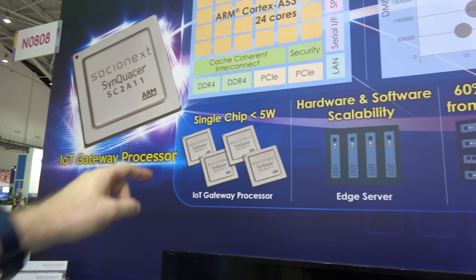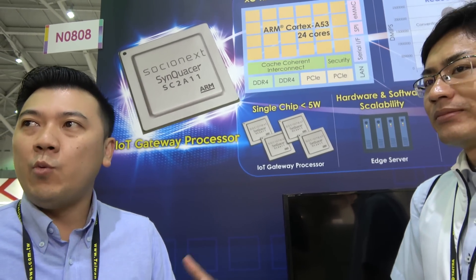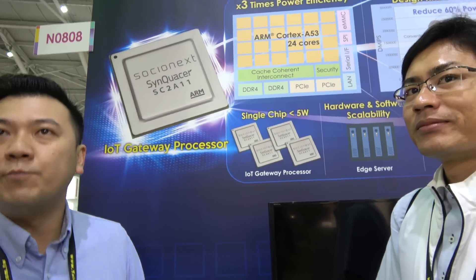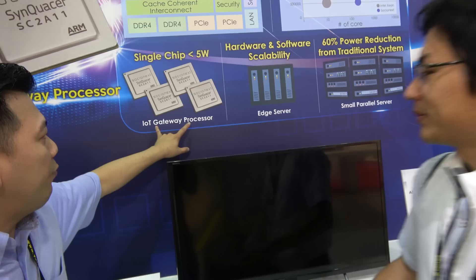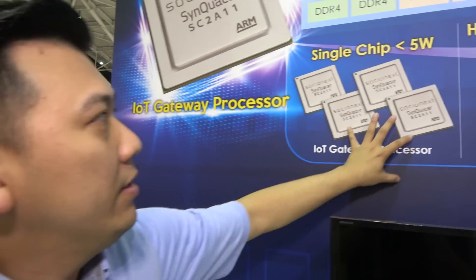The SC2A11 - is it going to change the industry? We hope so. We work closely with ARM because we have a long-term partnership; we are an SoC design house. We work with ARM to promote IoT gateway applications. IoT gateway is just one of the applications for this chip.